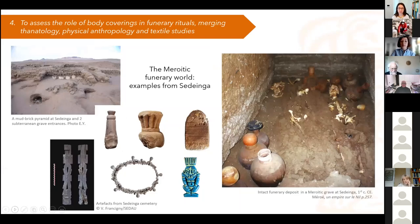I will start by objective number four, which may not seem to make the most sense immediately, but it is actually quite important to begin by understanding the role of textiles and body coverings in Meroitic funerary practices. Just to paint a general picture of the Meroitic funerary world, I put a few pictures from Sedinga, an elite cemetery in Lower Nubia where the grave cavities were dug underneath small mud brick pyramids.